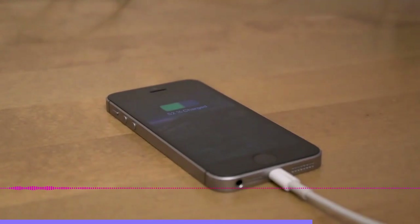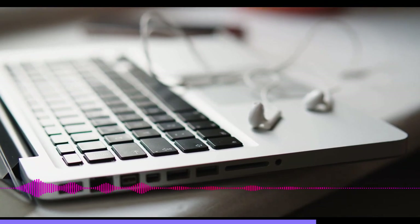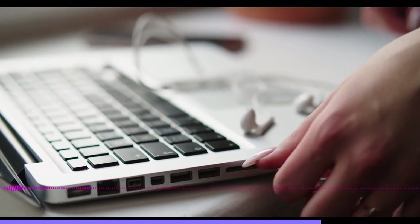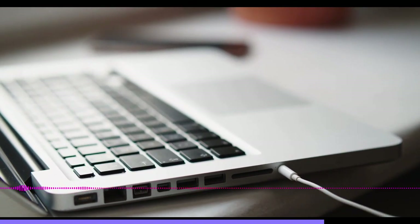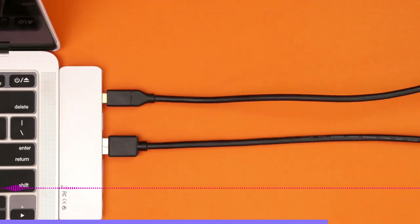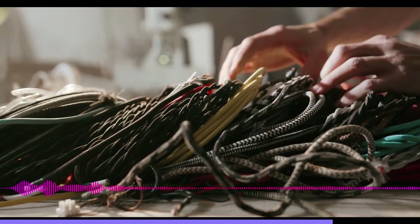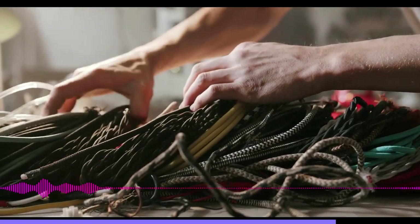As much as we like USB-C, we can't pretend it's perfect. Our major complaint is that while it has so many capabilities, not all devices and not all cables support everything — a lot of the features mentioned above are optional. The worst part is that it can be very difficult to figure out which devices and which cables support what. The USB-IF is trying to straighten things out with new labels that clearly indicate how much data and power a given cable can carry.